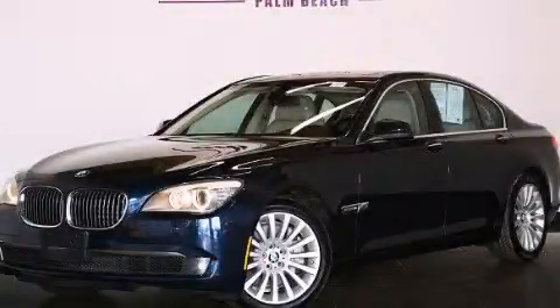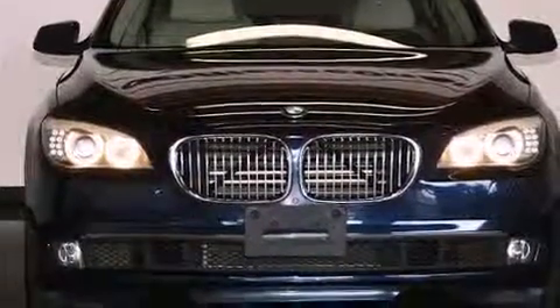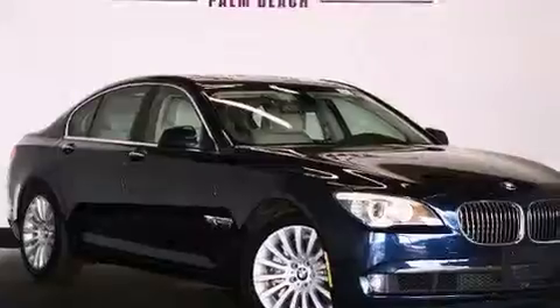This is a 2012 BMW 750, a luxurious package designed with the finest elements in mind. It features a 4.4-liter, eight-cylinder engine, a six-speed automatic transmission, and all-wheel drive.